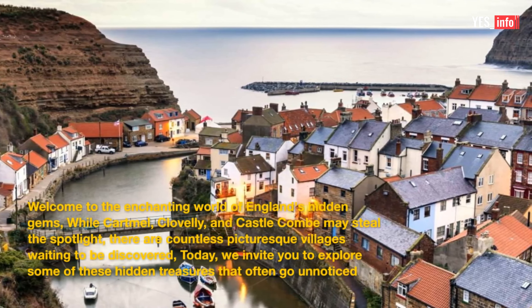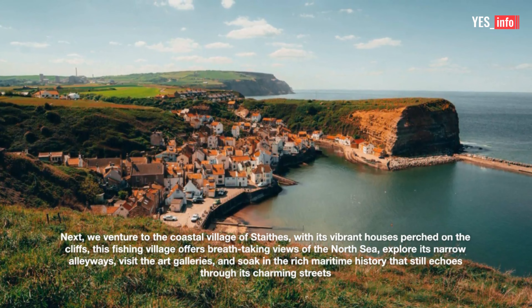2. Stades. Next, we venture to the coastal village of Stades. With its vibrant houses perched on the cliffs, this fishing village offers breathtaking views of the North Sea. Explore its narrow alleyways, visit the art galleries, and soak in the rich maritime history that still echoes through its charming streets.